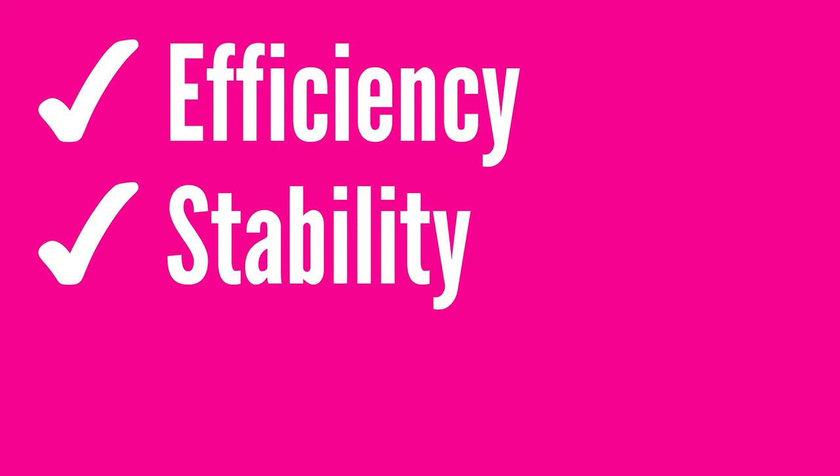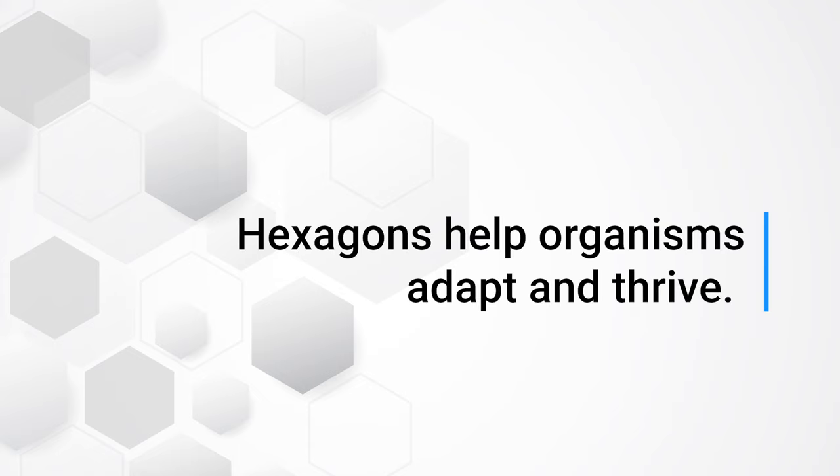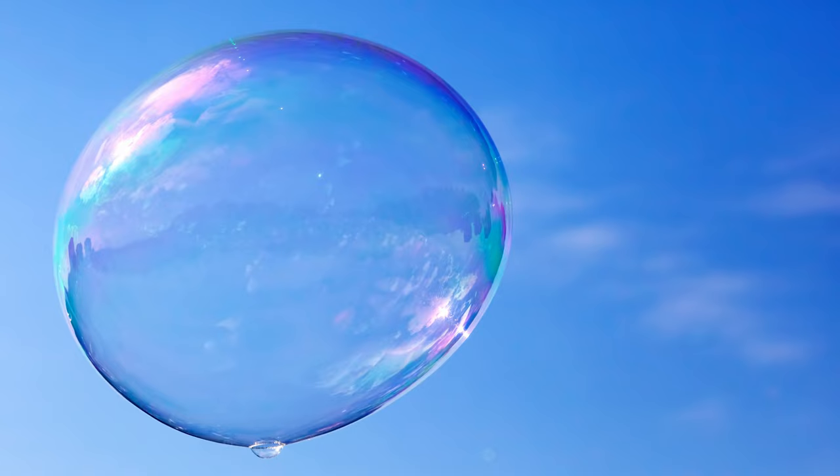Truth be told, nature couldn't care less about the number six, but it does love efficiency, stability, and optimal use of space. And hexagons perfectly offer all of these to help organisms adapt and thrive in their environments. And we can explain why with the simple soap bubble.